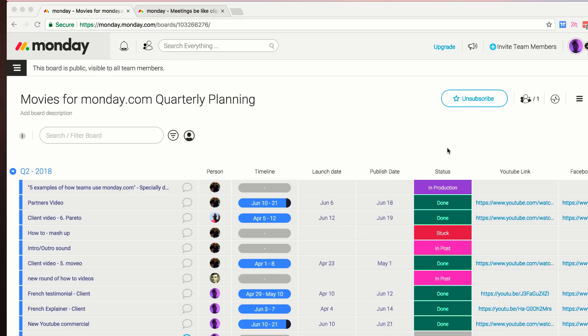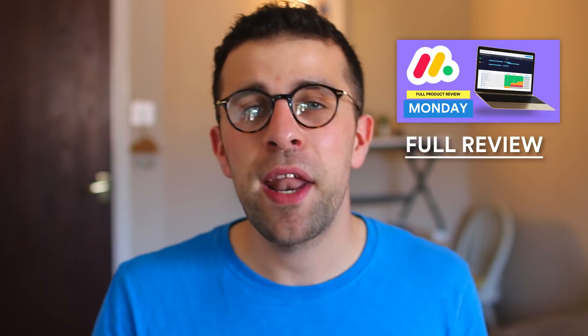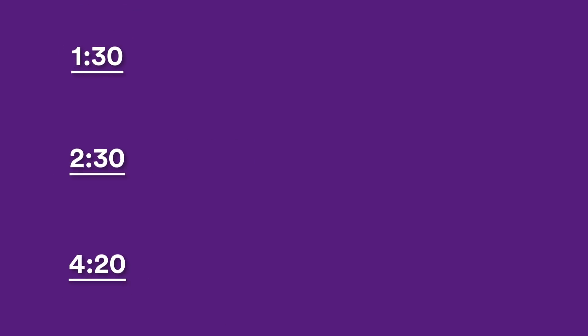Just before we dive in, I wanted to say a big thank you to monday.com, who are sponsoring this full week here on the Keep Productive YouTube channel. For those who don't know, monday.com is a project management software you can use with your team to organize all your different projects and activities. I've done a full review of monday.com available in the link in the description. I'm also going to timestamp this video so you can skip ahead to a certain app or topic.